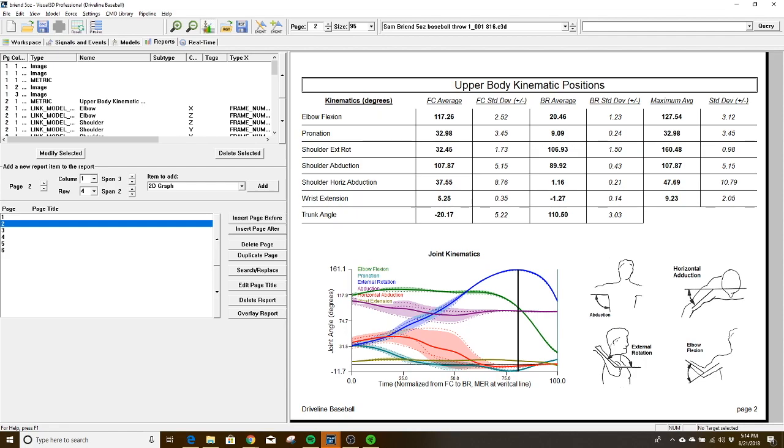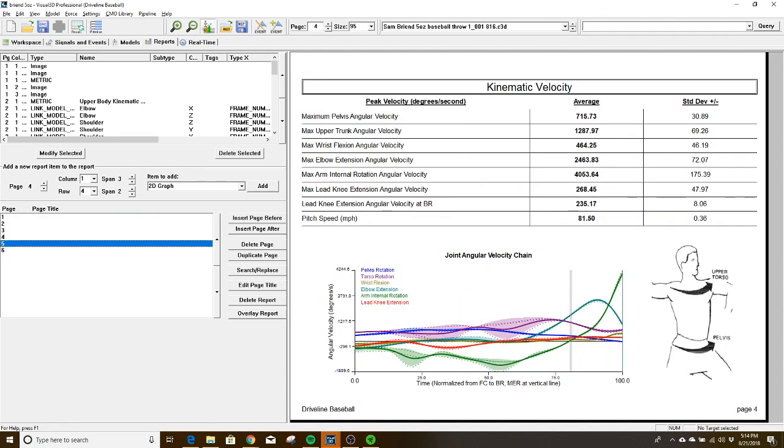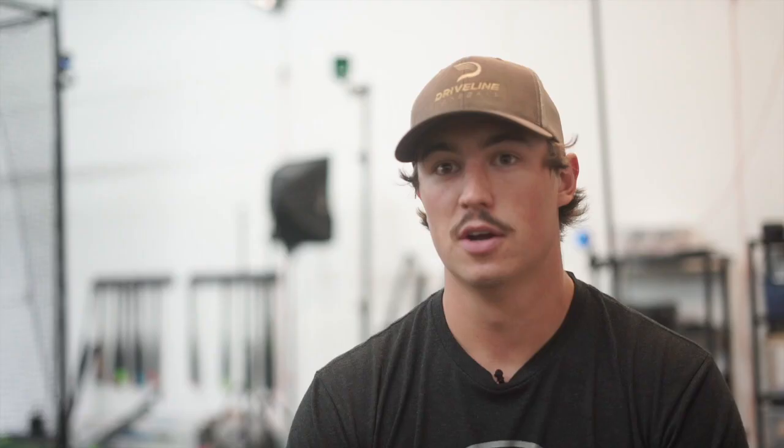After that we apply basic physics to that model, which spits out a boatload of objective data. We're able to get a six-page report filled with kinematic positions, velocities, and joint kinetics — those being your torques, moments, and forces.